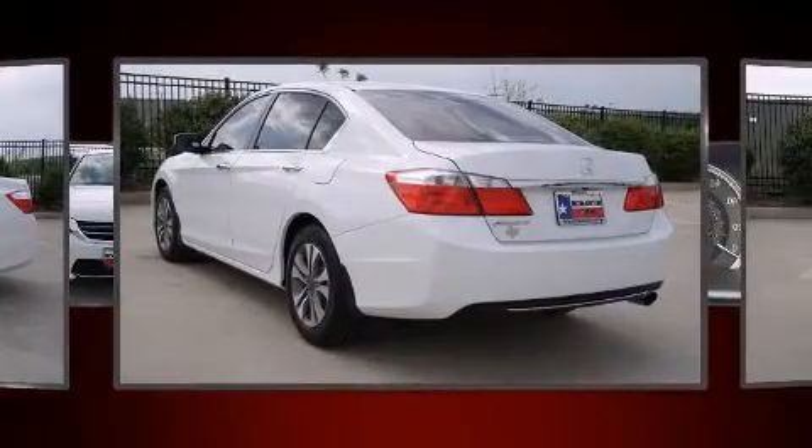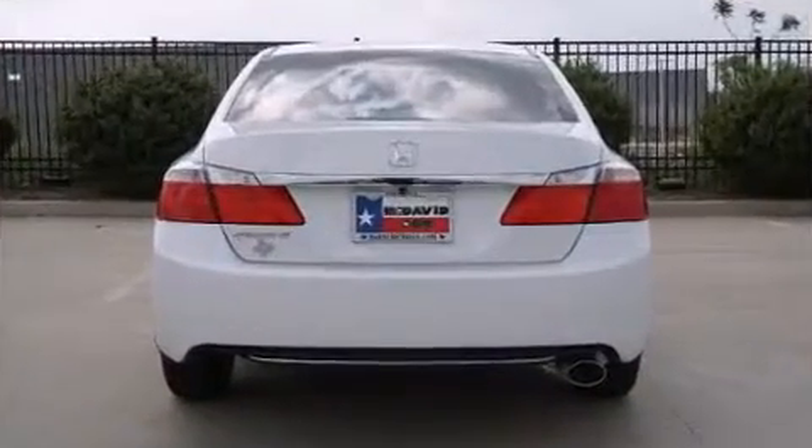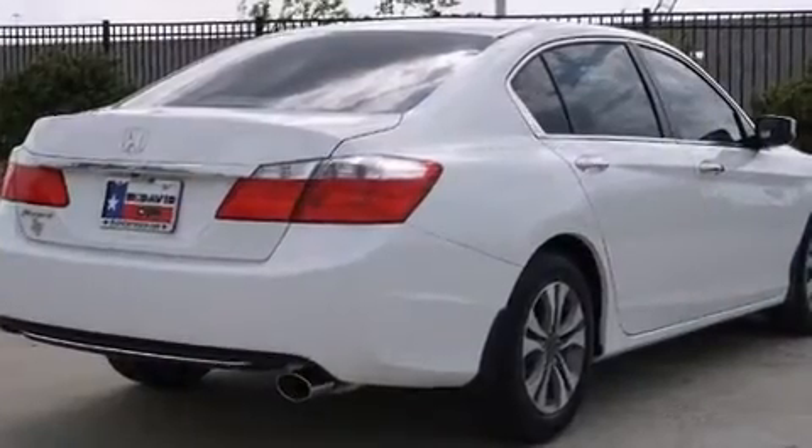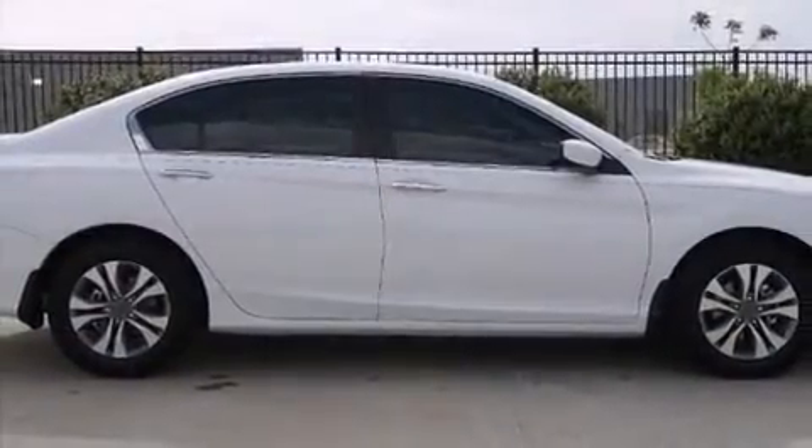It's equipped with tons of terrific amenities, but it won't break your budget. Such as remote keyless entry, one-touch window functionality, speed-sensitive wipers, fully automatic headlights, and much more.